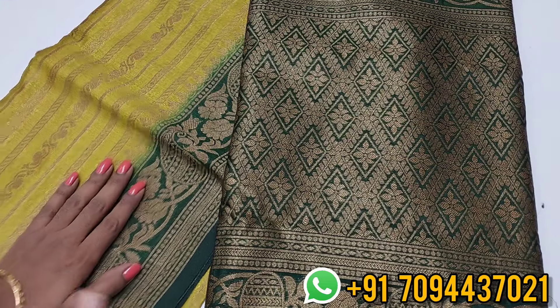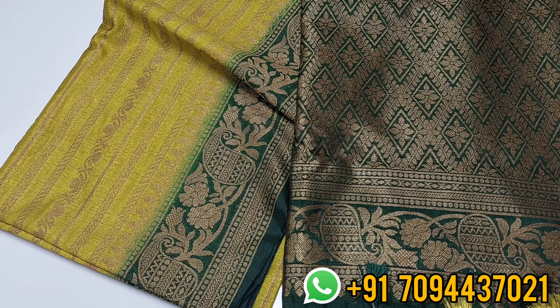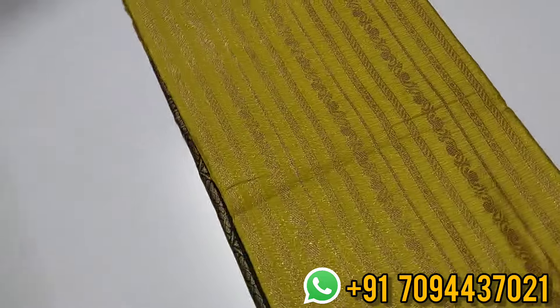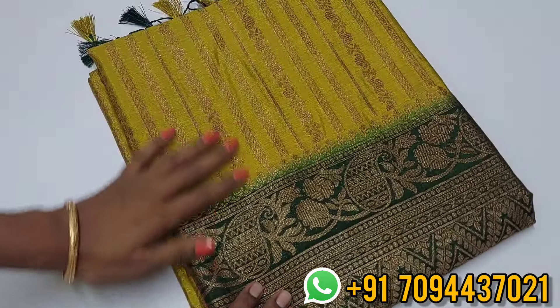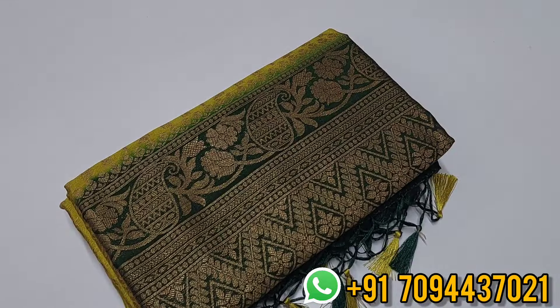This is a must-buy product — first time featured in the video. The saree is priced at one thousand three hundred on offer. The original price is above one thousand five hundred. Uniform orders are also accepted. Beautiful rosal saree color — super color, priced at one thousand three hundred.